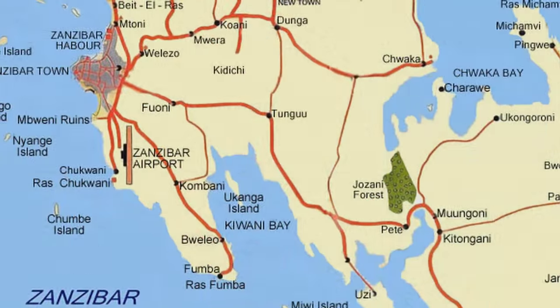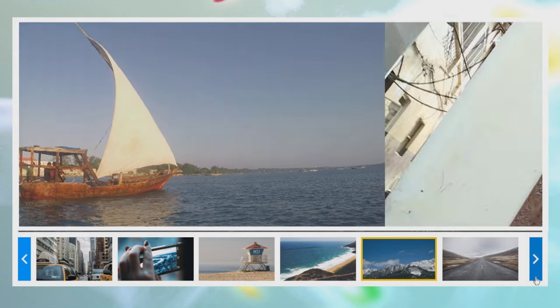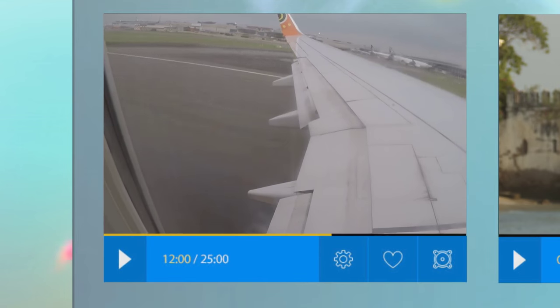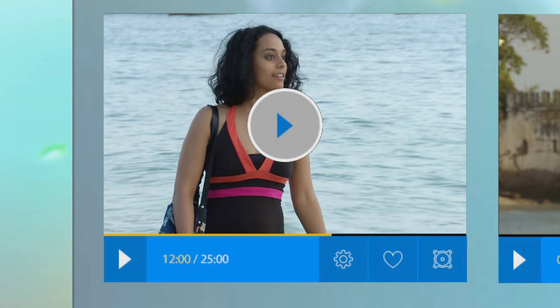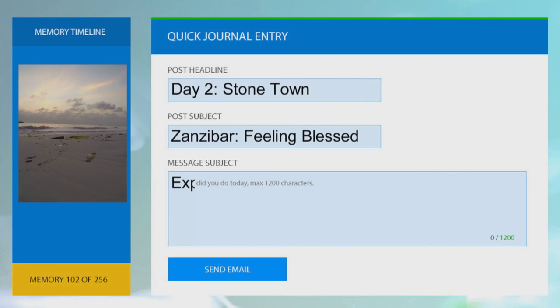Last time we joined Kriya on a trip to the Indian Ocean island of Zanzibar. First on her list of places to explore was the UNESCO World Heritage Site of Stonetown, the old quarter of the capital, Zanzibar City. We pick up the story the following morning.